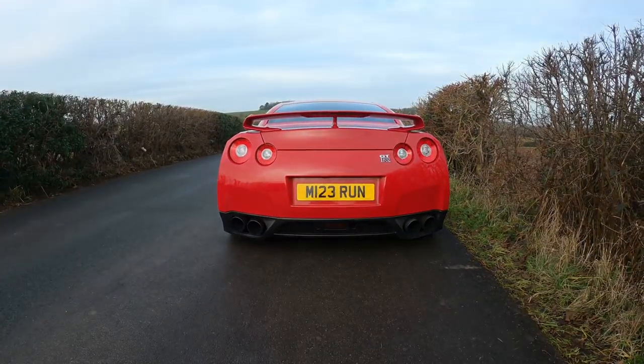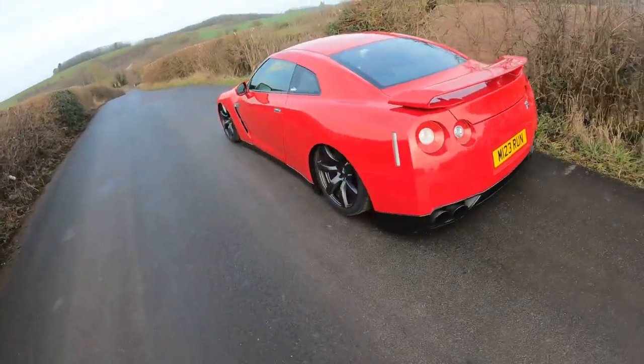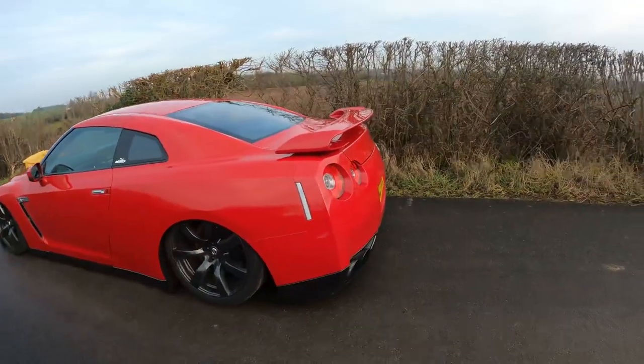Currently I drive an '09 plate black edition Nissan GTR in red. Personally I love the red — it's cool, it's different, you don't see many of them in red.